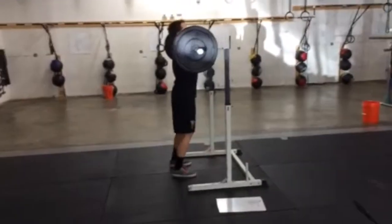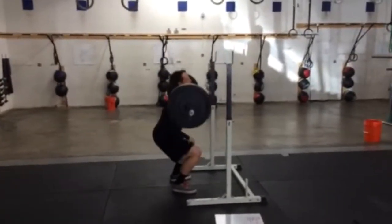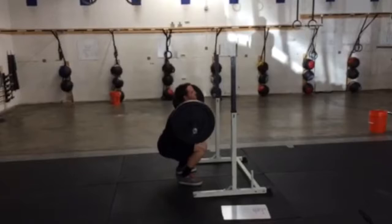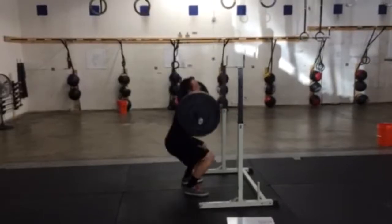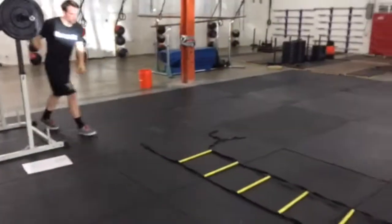He's going to hit 10 front squats and knock these out as fast as he can, up and down. He's going to rack it up and hit right into the icky shuffle.